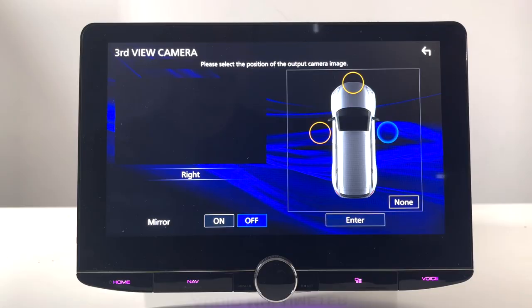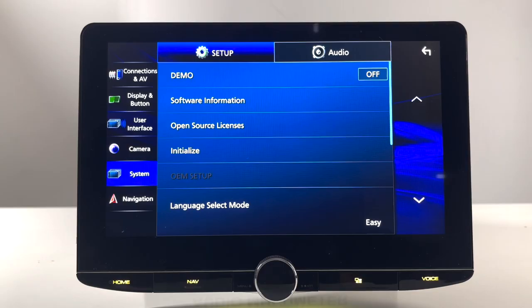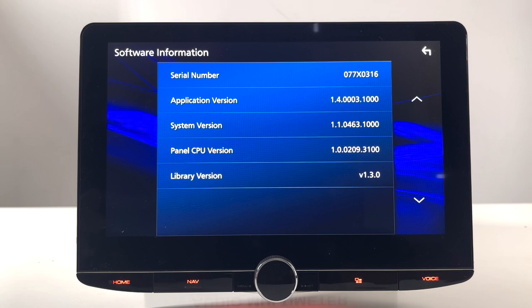Here's the software information, which tells you what version is currently running. You can always update the radio by checking Kenwood's website to see if you have the most current software.